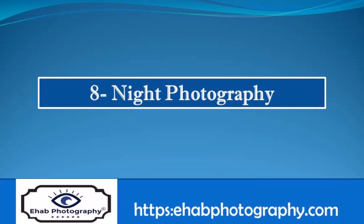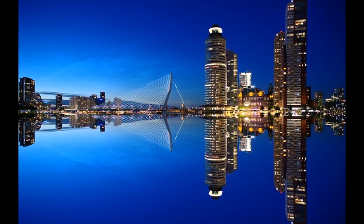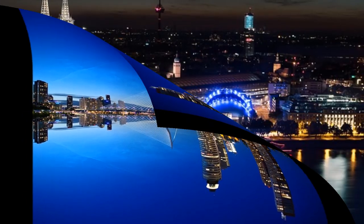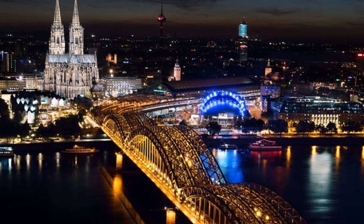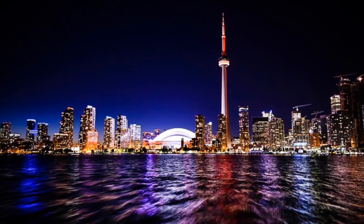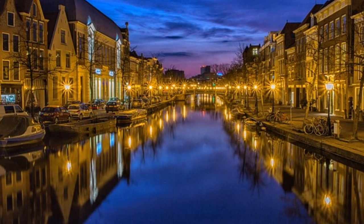Night photography refers to photographs taken outdoors between dusk and dawn. You don't need to travel a lot to search for exotic places to take photos; you can still get stunning photographs of some subjects, places, buildings, city streets, etc. They may look ordinary and boring in daylight, but they turn into fantastic scenes at night.